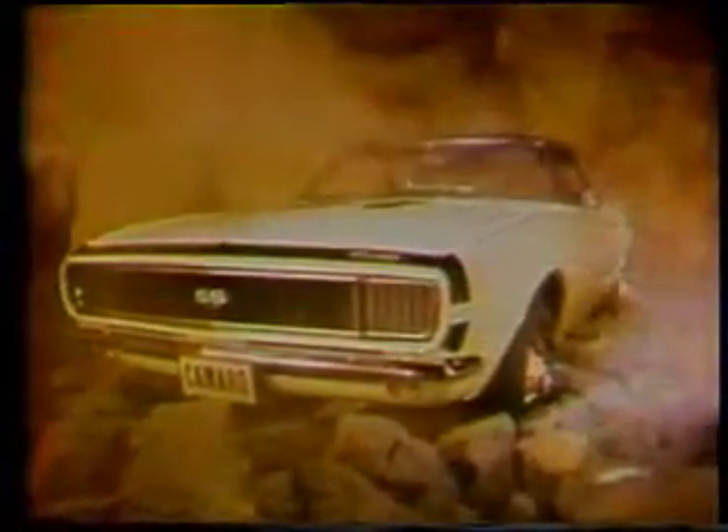Camaro. The new car that's something else, something you've never seen before in a driving machine. This is the SS350 with Raleigh Sport Equipment, wicked black grille, and a fuselage that bulges around its 350 cubic inch V8 engine.